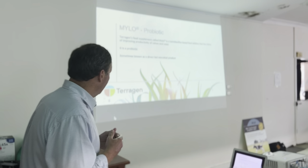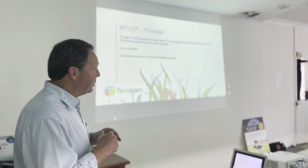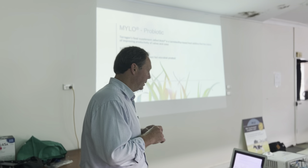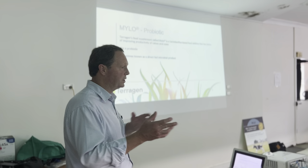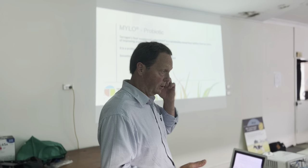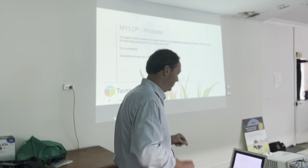It definitely is a probiotic, and I'm going to take you on a little tour through that. In other parts of the world, particularly in the United States, it probably will be held up as a direct fed microbial product, as opposed to a probiotic. So if you see the words 'direct fed microbial,' you can generally say — 99.9% of the time — that's a probiotic, if it meets the test that we've just been through.